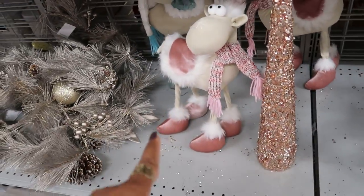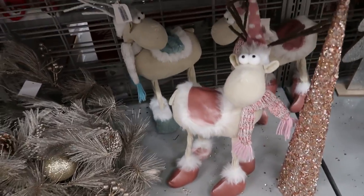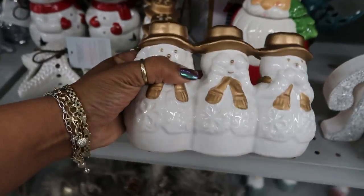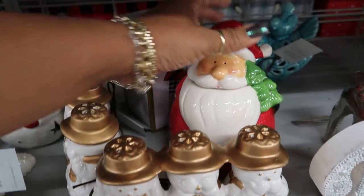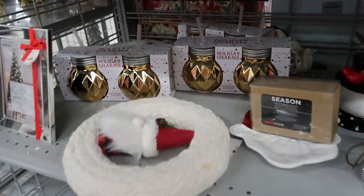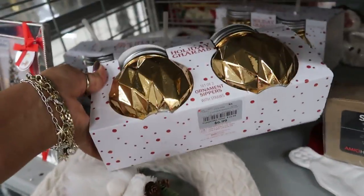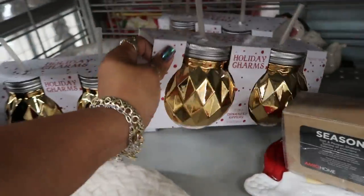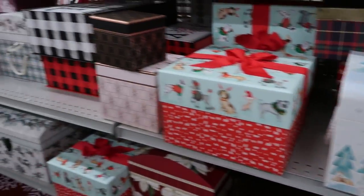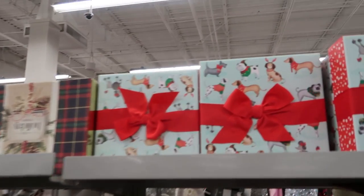And then look at these little fellas back here in pink or blue with their little slippers on — $6.99. And these little things are heavy, $6.99. Down this row you got lots of gift boxes, and I mean a lot of them. Lots to choose from — really cute too.